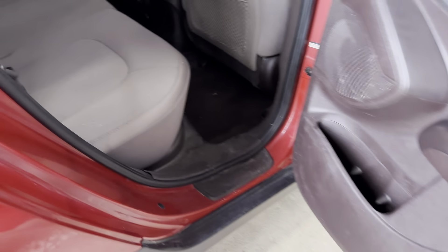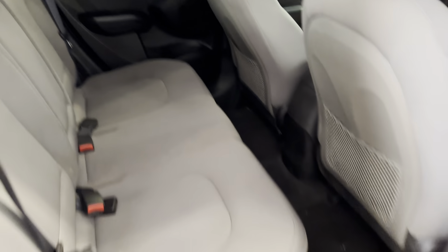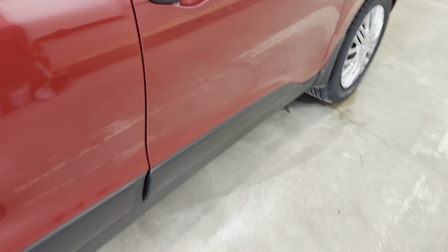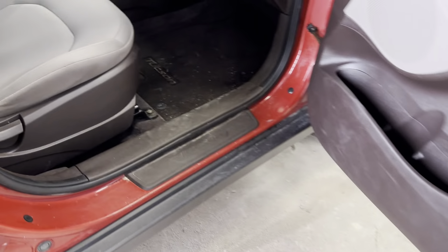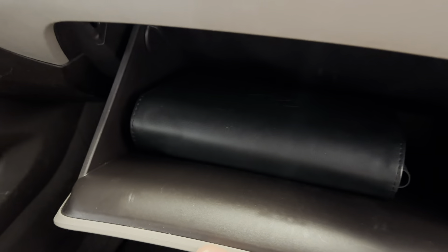Again, good shape, no issues. Same thing here, everything's very nice. And it does have the original books.